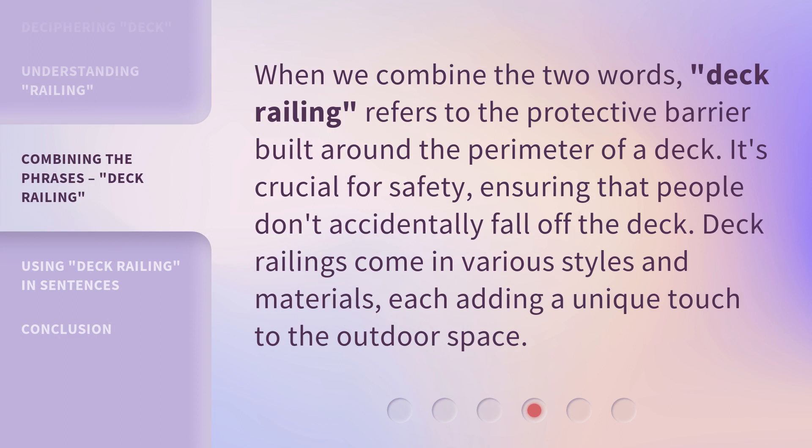When we combine the two words, deck railing refers to the protective barrier built around the perimeter of a deck. It's crucial for safety, ensuring that people don't accidentally fall off the deck. Deck railings come in various styles and materials, each adding a unique touch to the outdoor space.